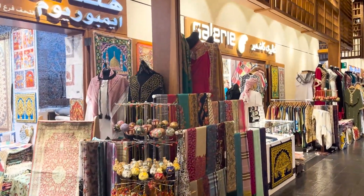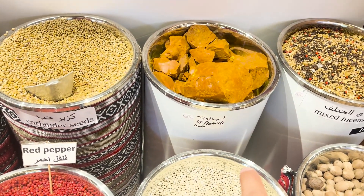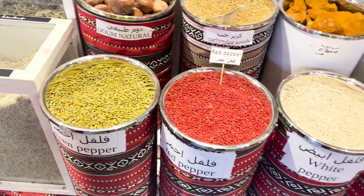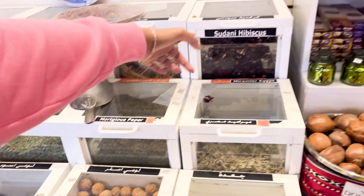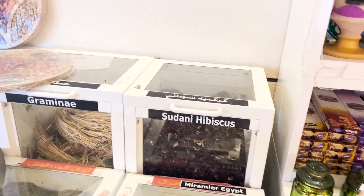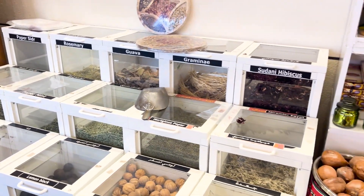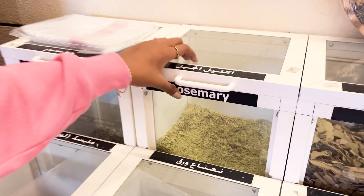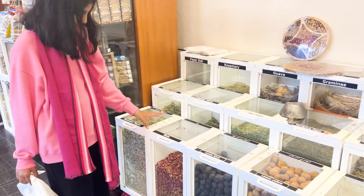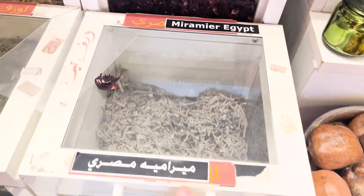These spices smell so good. These are coriander seeds — I just found that out. These are dried lemons, and that's hibiscus — karkadi. I've made a separate shot and video on that. This is rosemary, which is so beneficial for your hair. This is guava — amrood. And these are dried rose petals.